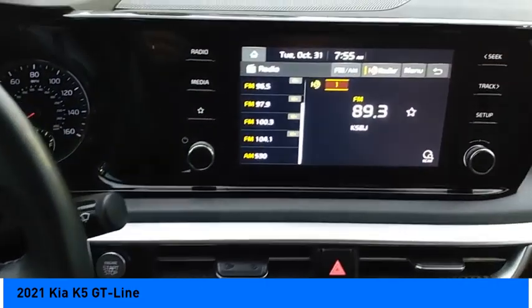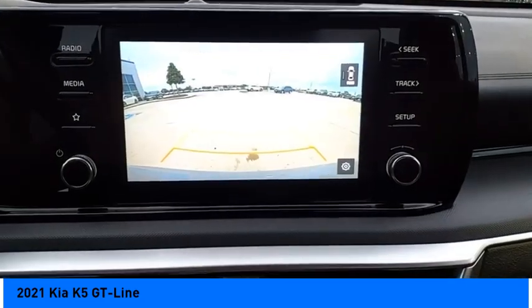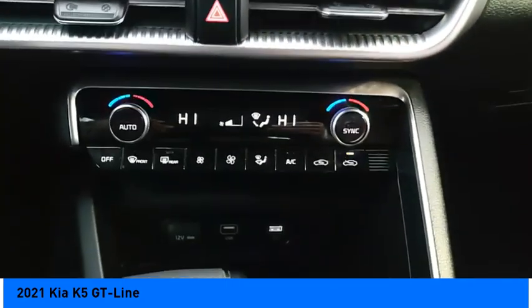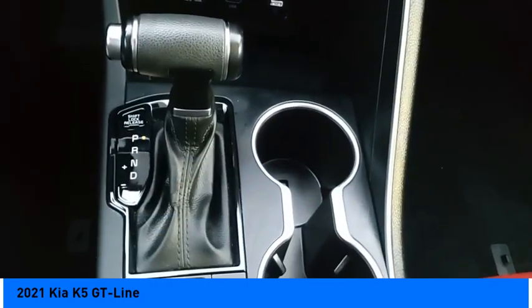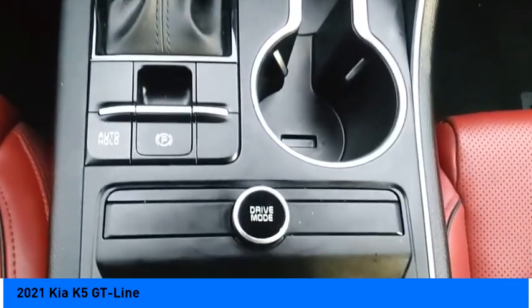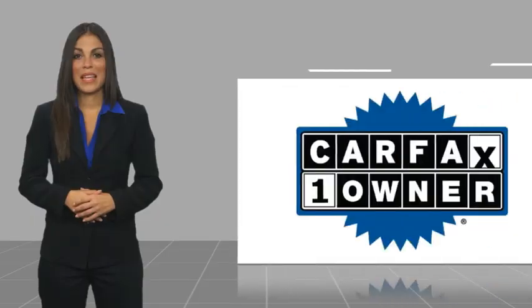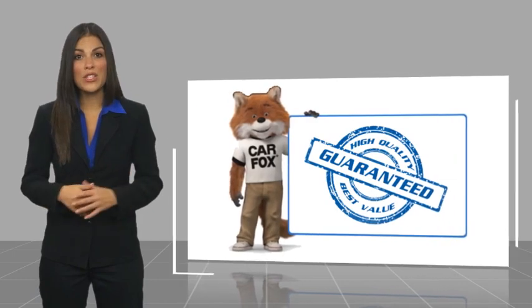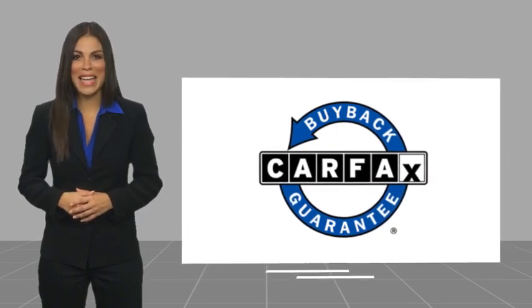Come see the car for yourself. This is a one owner vehicle with a CARFAX vehicle history report. Be sure to find a complimentary copy of this report online or contact the dealership. This vehicle qualifies for the CARFAX Buy Back Guarantee.